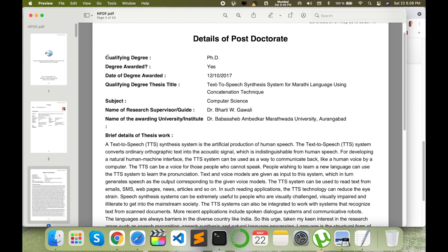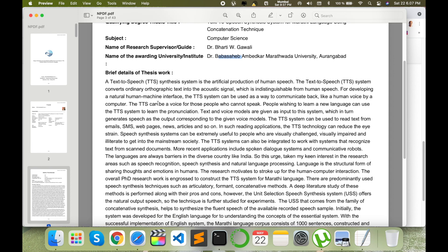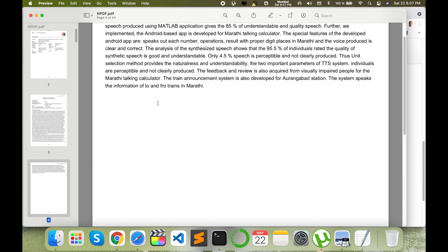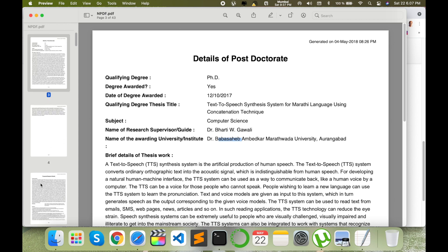On the next page, you fill in the postdoctoral fellowship related information. For the PhD awarded year, fill in the year you received your PhD, or write 'submitted' with the submission date. I mentioned my PhD title, subject as Computer Science, my PhD supervisor's name, university name, and a brief detail of the thesis work — I added about 5,000 words related to my PhD work as a brief abstract.